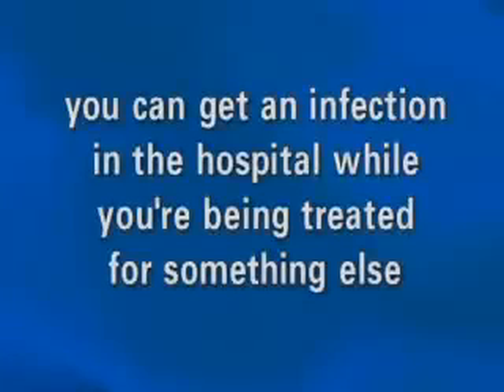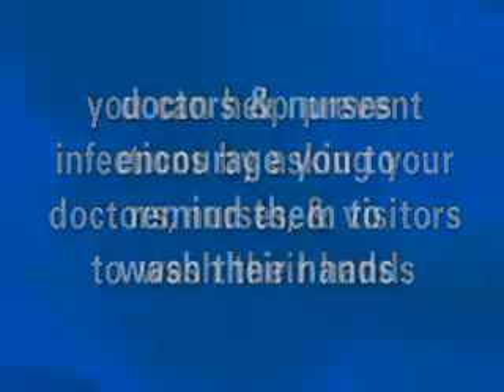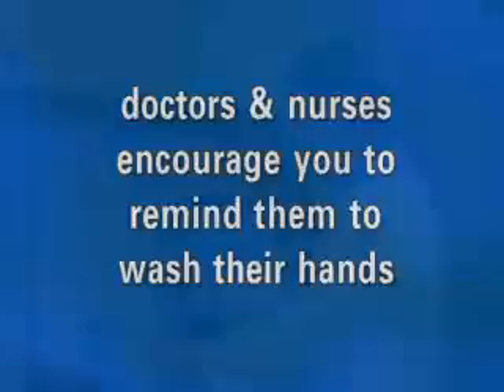Please remember, you can get an infection in the hospital while you're being treated for something else. You can help prevent infections by asking your doctors, nurses, and visitors to wash their hands. Doctors and nurses encourage you to remind them to wash their hands. Thank you for your attention, and I wish you a speedy and uneventful recovery.